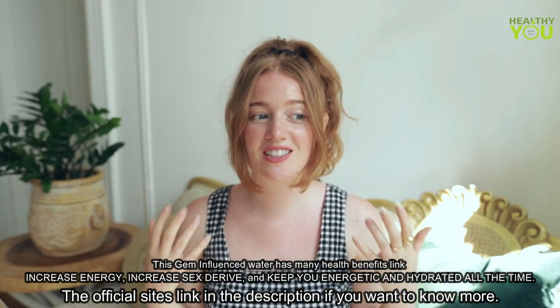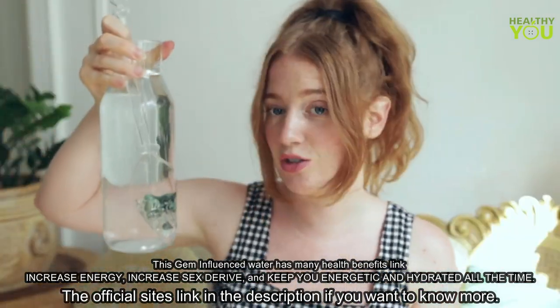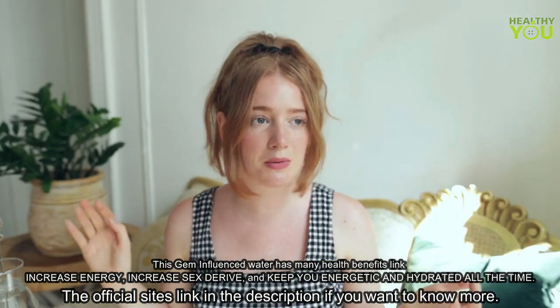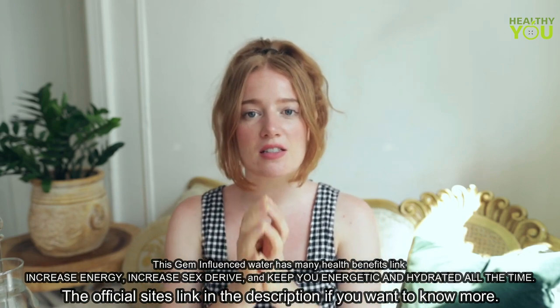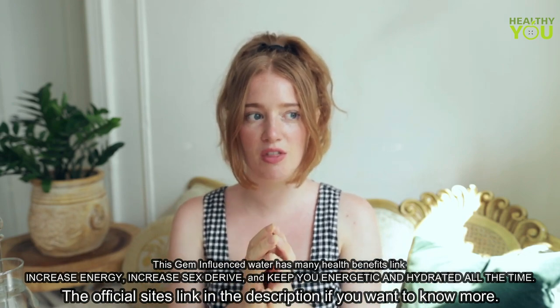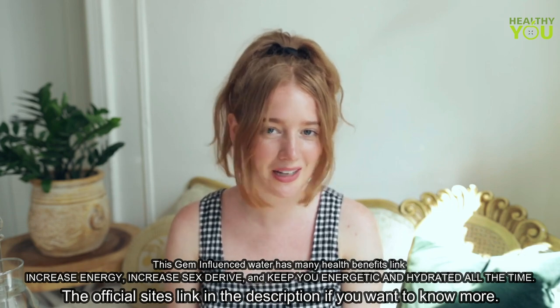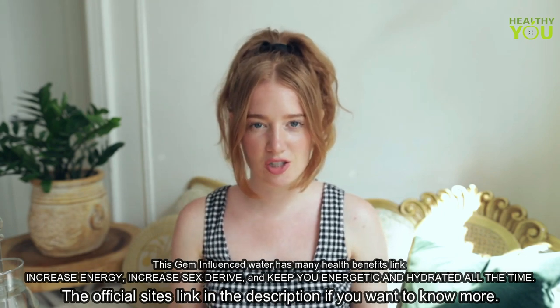However, scientists still don't understand really why or how, but they know that it does. So what I noticed when I drink gemstone water is it just feels different. It tastes the same to me — some people say it tastes different, but I guess it depends what water you're starting with. But it feels thick and it feels smooth. And when I first noticed that, I thought it was probably just placebo effect. But I had my sister try it and she thought the same thing.